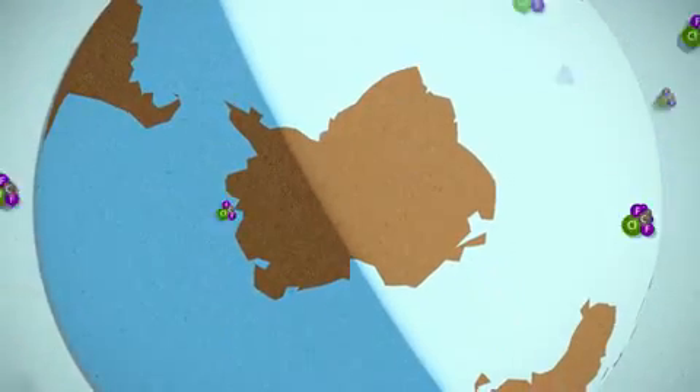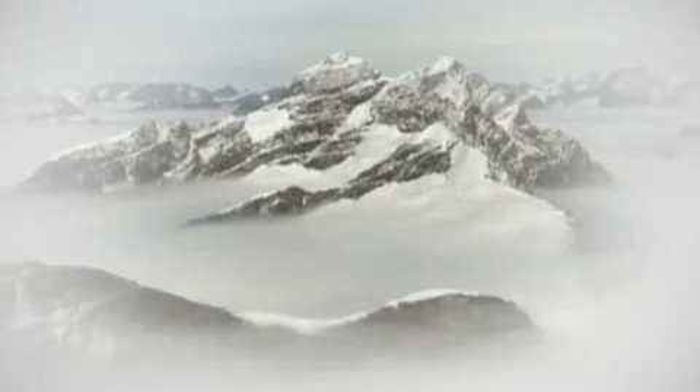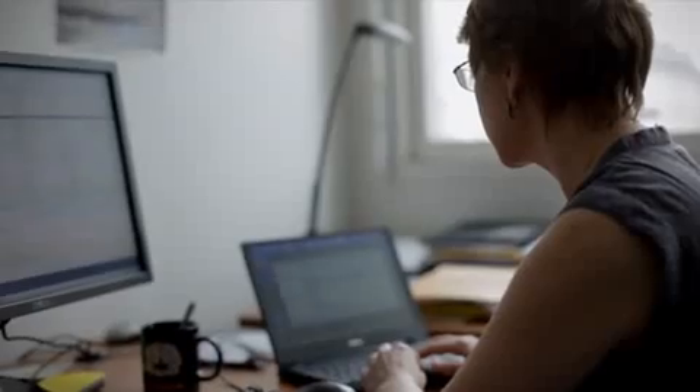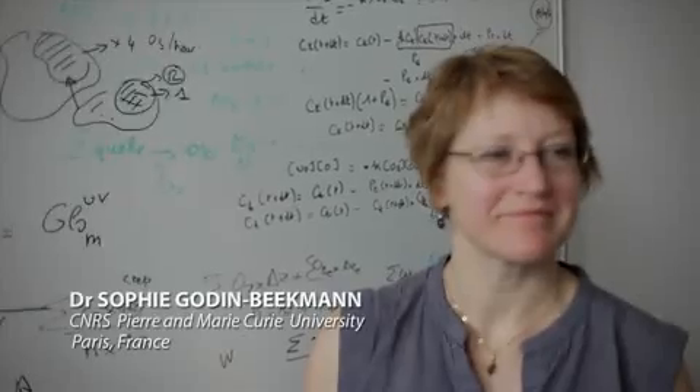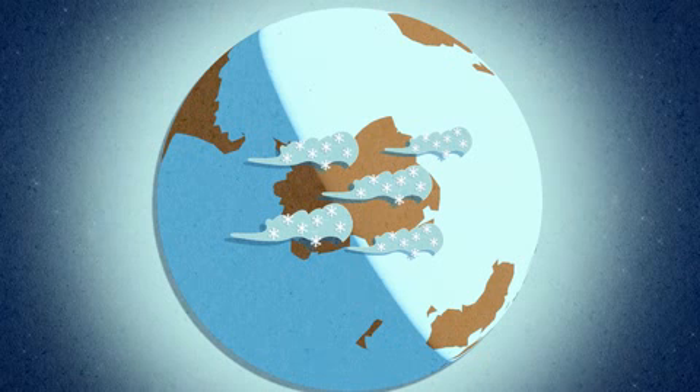If ozone-depleting chemicals were being released all around the world, why was there so much chemical destruction of ozone happening over Antarctica? During winter, the stratosphere in the polar region is very cold and temperatures can reach about minus 80 degrees. In these conditions, clouds are formed — they are called polar stratospheric clouds. And on the surface of these clouds, there are chemical reactions that convert chlorine compounds to very efficient compounds.